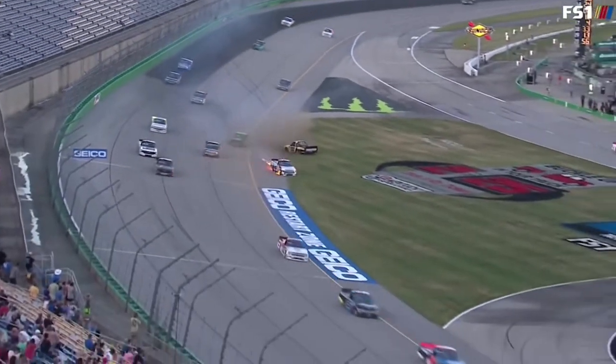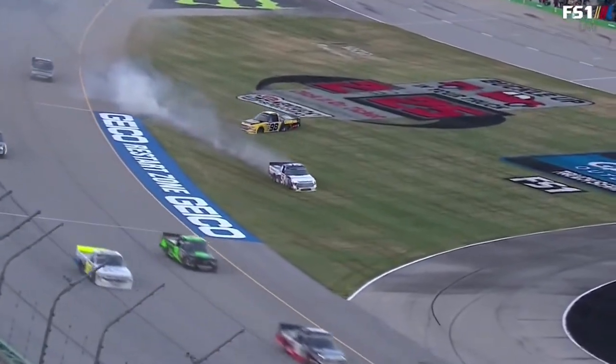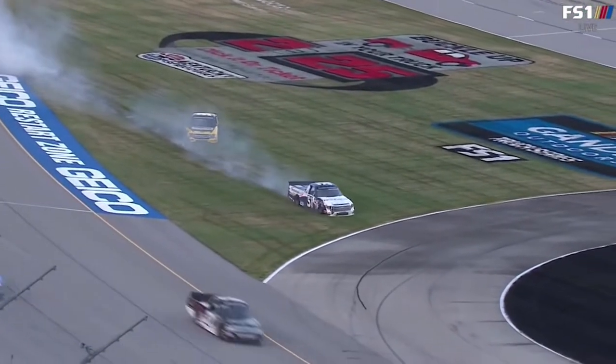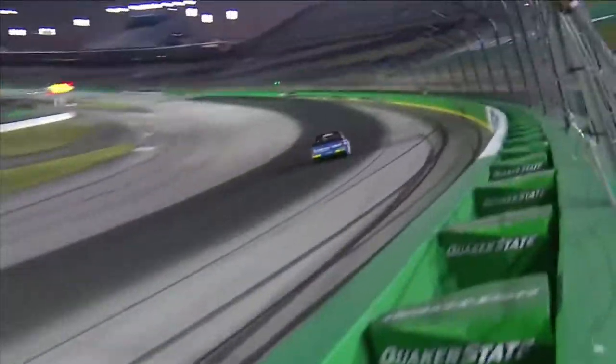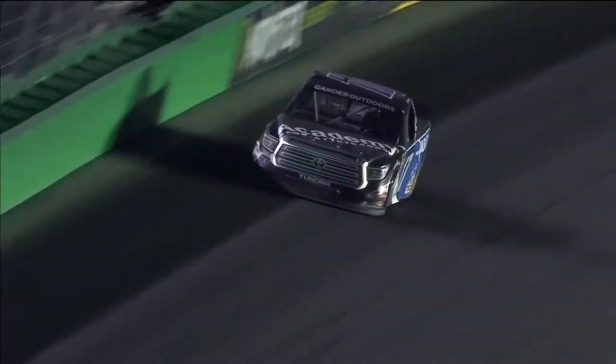Nice job. Was that Ben Rhodes there slipping through? That was a near miss for that young man. Cody Robaugh also with that nine truck doing a nice job avoiding it — turned 18 in March. He has led the most laps tonight.